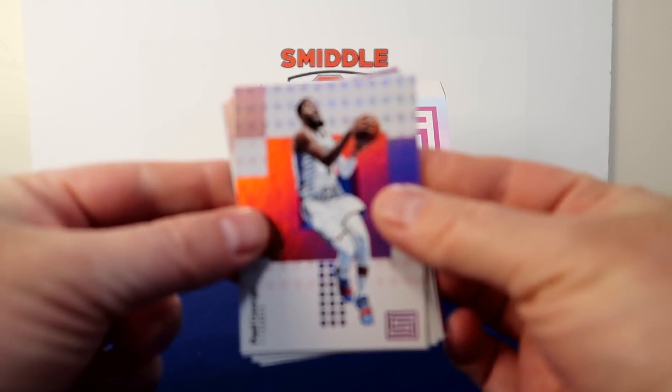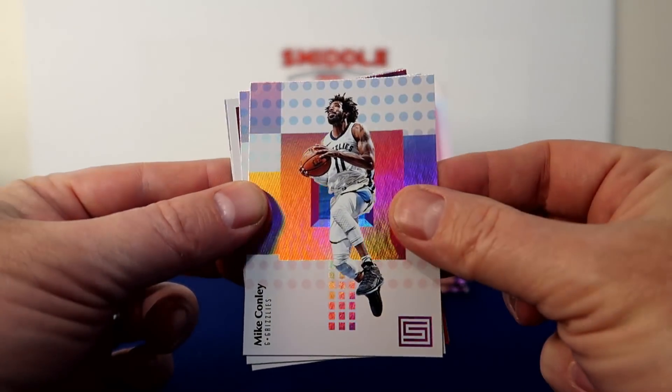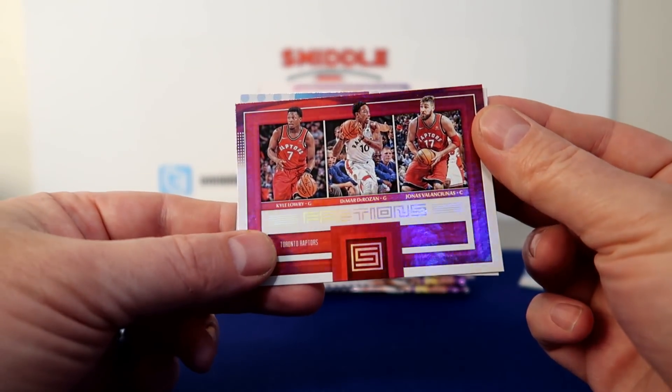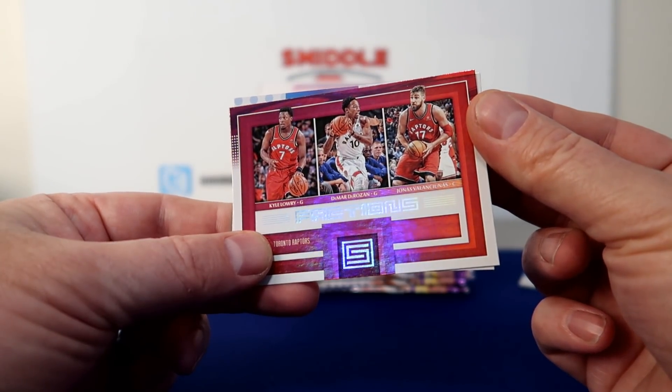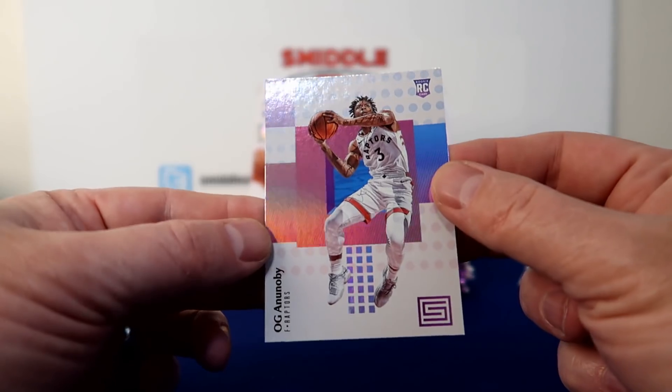Paul George, Conley, Fraction — we got Lowry, DeRozan, and Valuchus. Insert, insert, and a Rookie — OG.